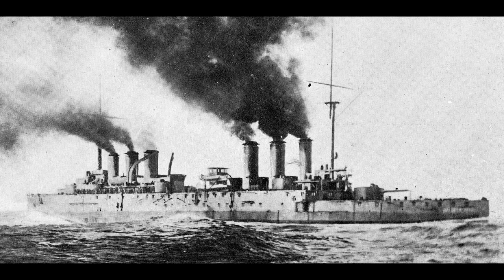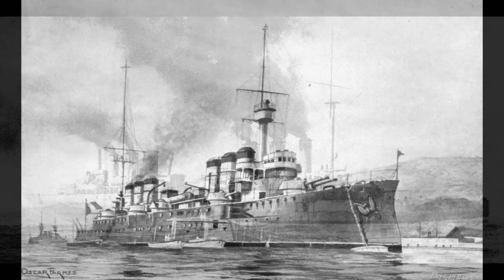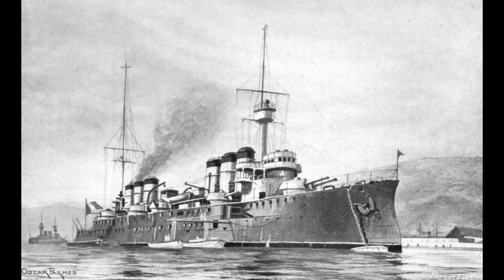Two ships were built: Edgar Quinet and Waldeck-Rousseau, laid down at the end of 1905 and the summer of 1906 respectively, launched in just under two years each, but thanks to various tweaks and changes they were not accepted into the fleet until the start of 1911 and 1912 respectively, by which point the entire armoured cruiser concept had largely been outmoded by several generations of battlecruiser. This wasn't helped by Waldeck-Rousseau hitting an uncharted rock on trials and needing to replace her portside propeller and propeller shaft as a result.